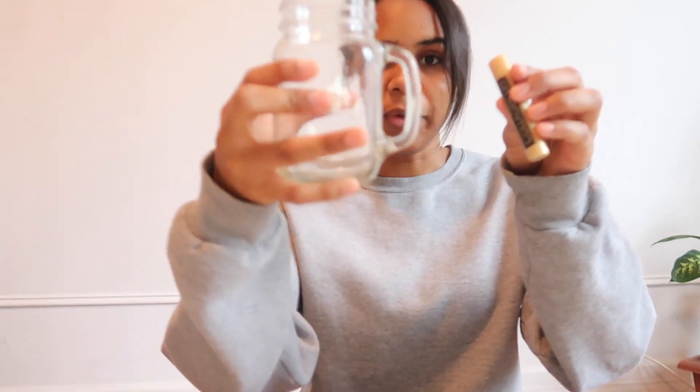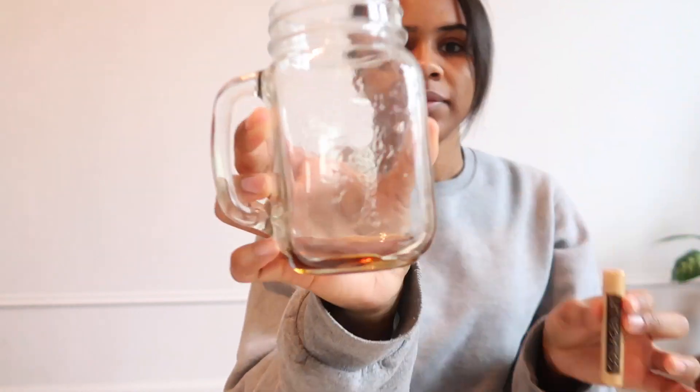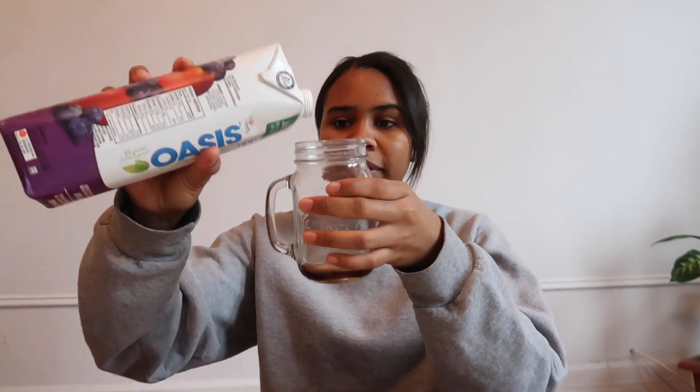It has a little fruity smell to it, so I'm going to pour it into my little mason jar. Okay, so that actually wasn't that bad — maybe it's because I did it with fruit juice. It has a sweet taste to it, kind of tastes a little bit like berry, but then again the juice is great.